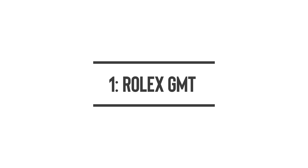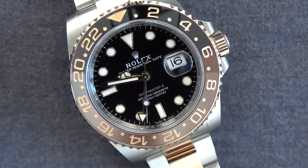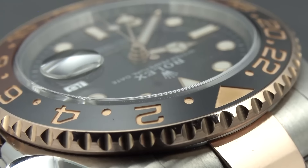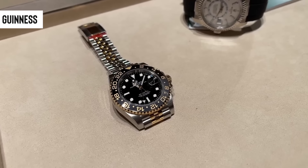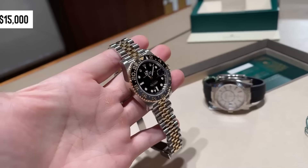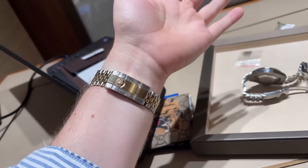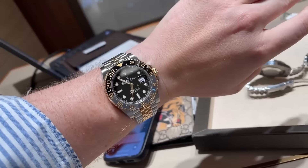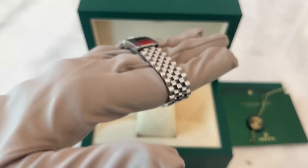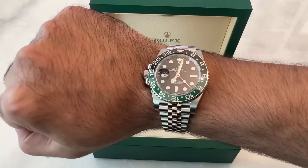Number one: Rolex GMT. The GMT Root Beer is hovering close to its list price of $14,300 — if you're not one to wait in line, you might snag one just slightly above retail. The Guinness, a steel and yellow gold model on a jubilee bracelet with a black and gray bezel, is fetching around $15,000, just above its $14,600 list price, and is edging out newer all-steel versions in popularity. The Sprite and Pepsi models, still in production, have seen sellers flood the market, not wanting to wait until 2025 to find out if they get discontinued.